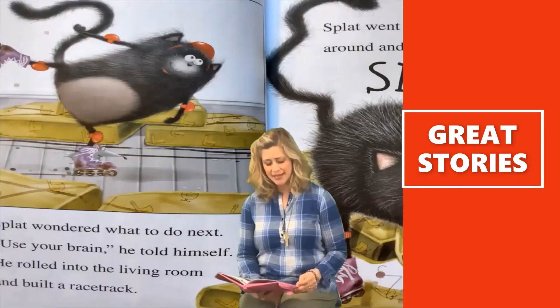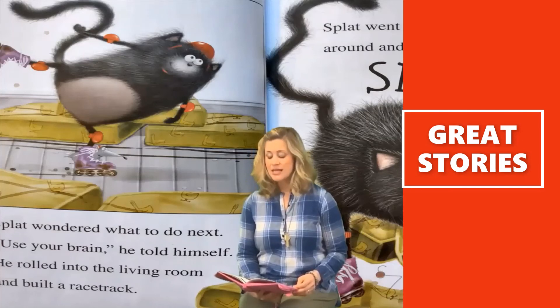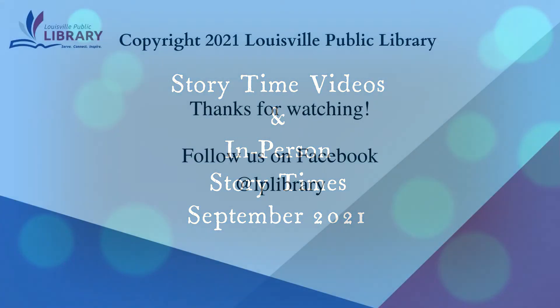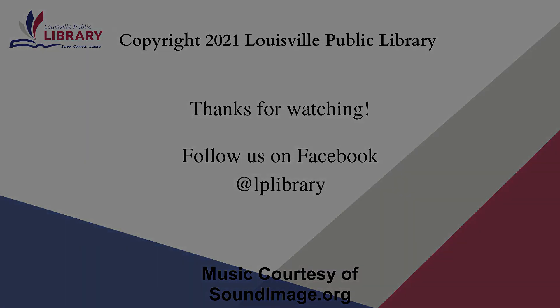Splat wondered what to do next. Use your brain, he told himself. He rolled into the living room and built a racetrack. Splat went faster and faster, around and around and around. Splat! Well, I think the thing to do is stop snapping.